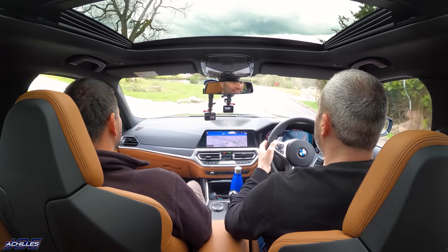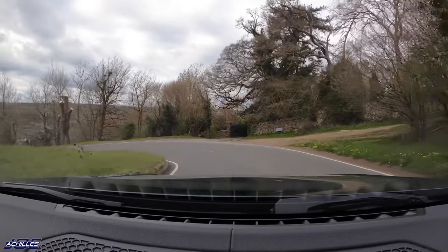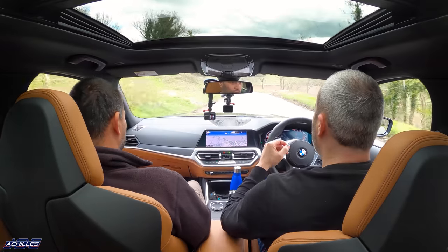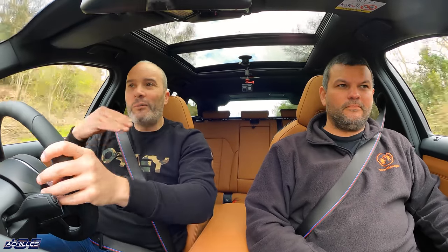Here we are behind the wheel of an M340i. I've driven one of these before, but not for a while, and I have very fond memories of these cars - this and the M340d. They've both got their plus points. There's no doubting the petrol is always going to be the sportier end of the scale, because it's got that B58 that likes to rev out. But the torque almost makes it feel a bit diesel-y - it pulls so hard from so low down, from about 1500-2000 RPM. Tell us about your past two family wagons.